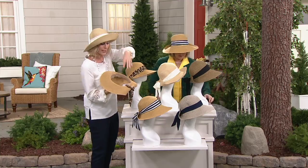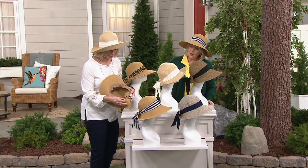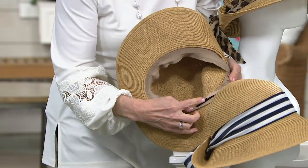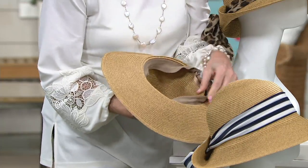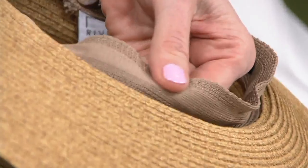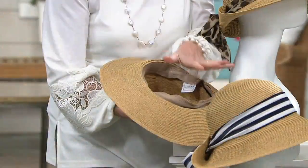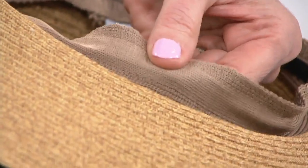Let me show you inside. In the sweatband, first of all it's adjustable — one size fits most. Here's your hook and loop closure. If you've got a super big brain, we can accommodate you. On a windy day you can tighten that up. And I want you to take a look at this headband right here — not only does it wick moisture and perspiration away from you, which is cooling.